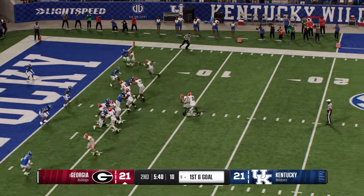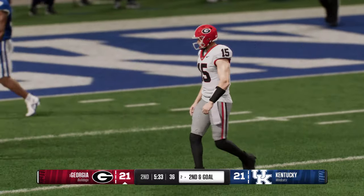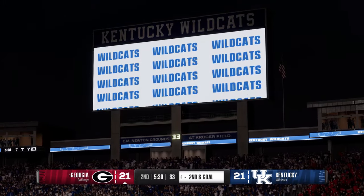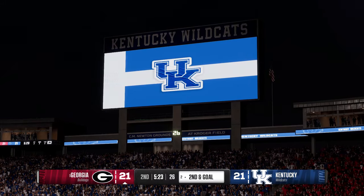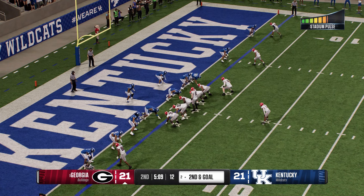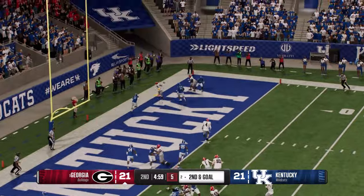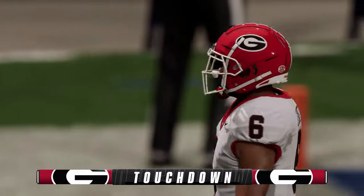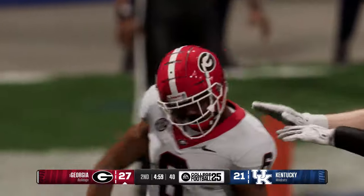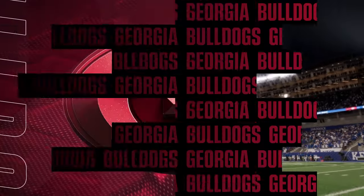First and goal handoff — couldn't quite get there, brought down at the two. Real estate gets tight inside the ten yard line. You love a play caller who can either run it or throw it — that puts so much pressure on the defensive coordinator. It's not a one dimensional attack he's dealing with. Second down and goal — play action fake, looking to throw, and he's got it. Touchdown, Bulldogs! What a call with the play action down inside the five yard line — it completely froze the defense. Their eyes were in the backfield locked in on the quarterback, they lost focus on where he might throw, making an easy read for the quarterback. Touchdown.